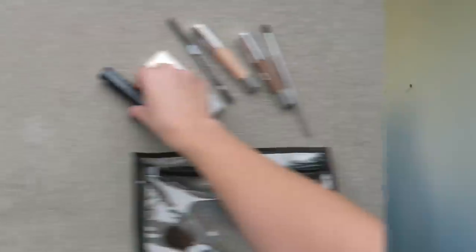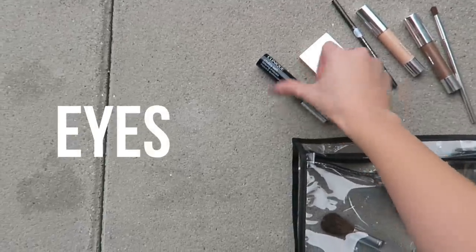Next step is concealer and foundation. I'm using the Clinique Beyond Perfecting Foundation and Concealer two-in-one. I'm just applying some dots all over my face and blending with my fingertips. It has great coverage, which is why it works as a concealer too, and as you can see it really does the job and has a very natural finish.